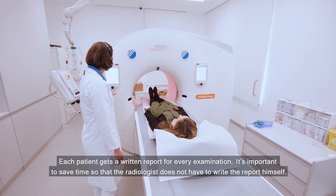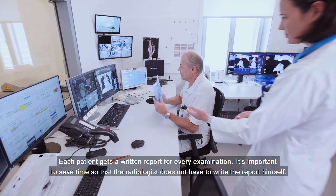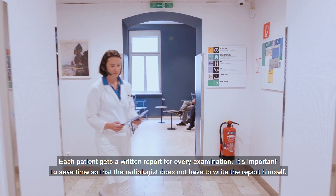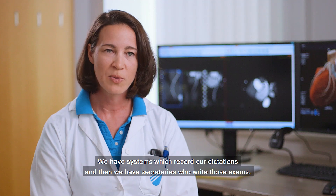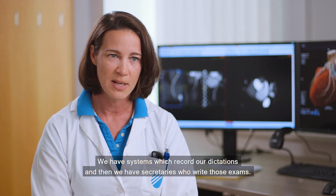Each patient gets a written report for every examination, and it's important to save time so that the radiologist does not have to write the report by himself. We have dictation systems which record our dictations, and then we have secretaries who write those exams.